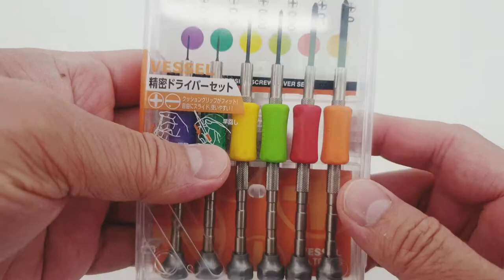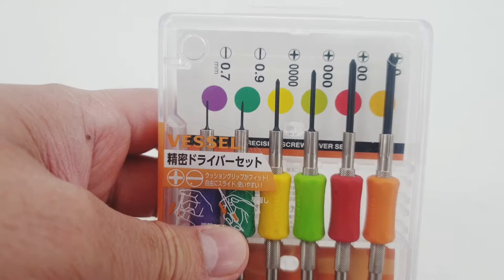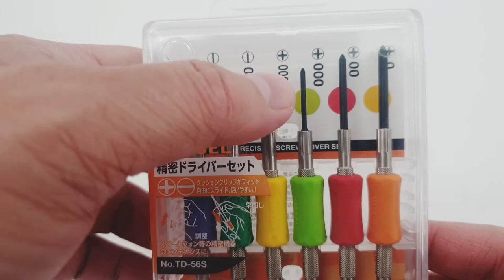So what do we have here? We have a 6-piece set of high-quality precision screwdrivers — 2 flat heads and 4 Phillips-type screwdrivers.